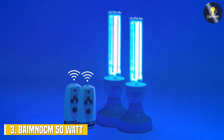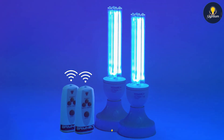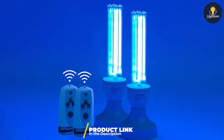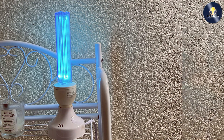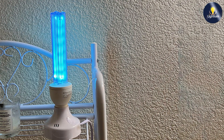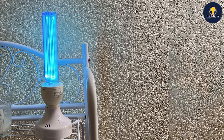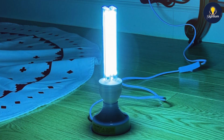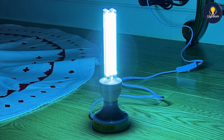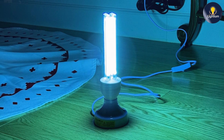At number three, we have the BAME NAKUM 50W UV-Light UV-C Lamp. This lamp offers a dual pack of 25-watt lamps, providing enhanced flexibility and coverage. Each lamp delivers strong UV-C light to effectively kill germs and bacteria. This dual pack is ideal for those who need to disinfect multiple areas simultaneously or want a backup option. The design of this lamp is straightforward yet effective, constructed with high-quality materials to ensure durability and long-lasting performance. The lamps are easy to install and use, making them a practical choice for various applications.